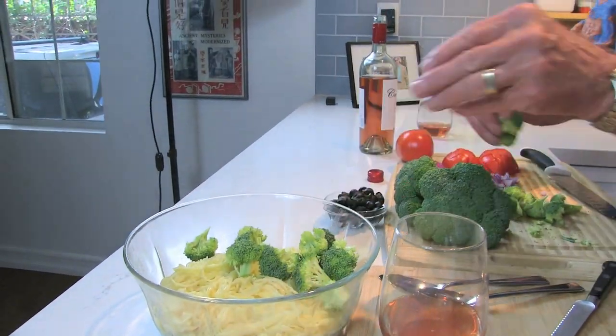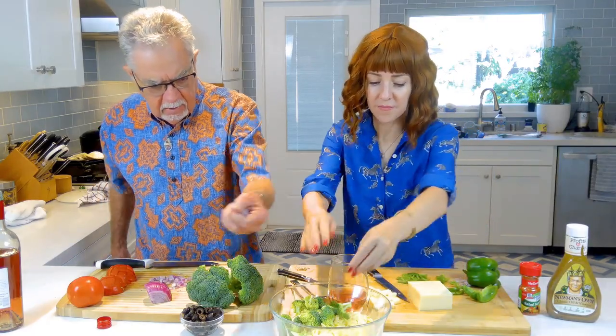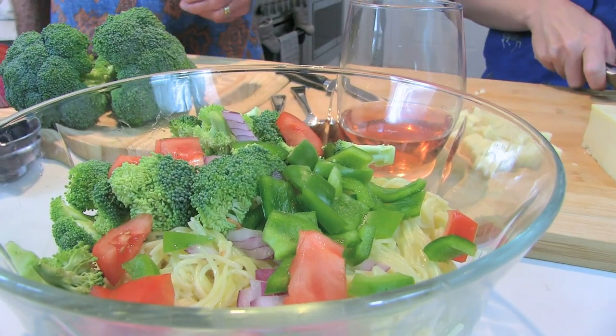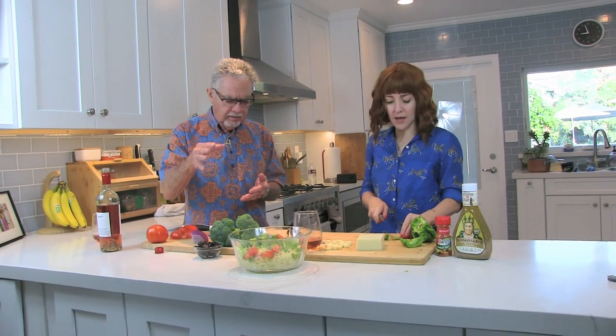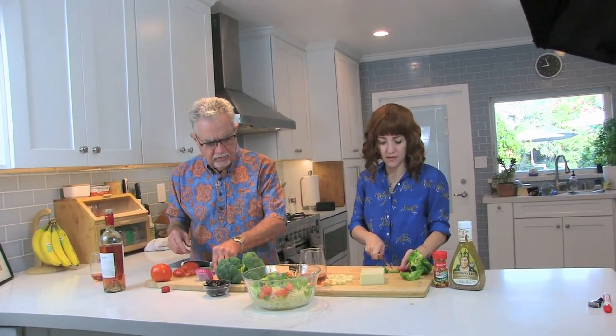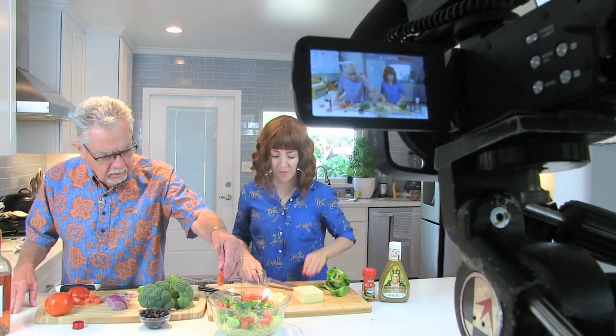I've chopped up some broccoli, so I'm just going to add a little broccoli. Then you can add your bell peppers, throw them right in there. So what kind of pasta is this? Just regular angel hair? You can use angel hair, but a thin spaghetti works too. You don't want the rigatoni or the heavy stuff — any of the thin stuff works.